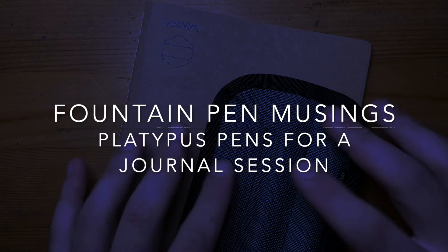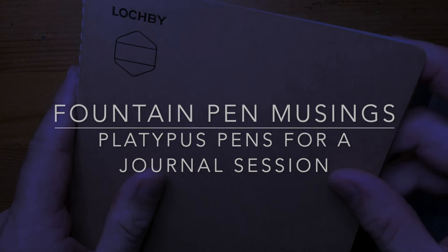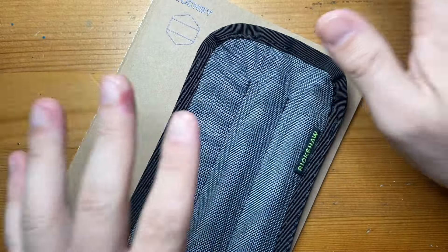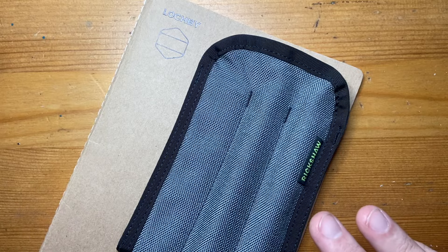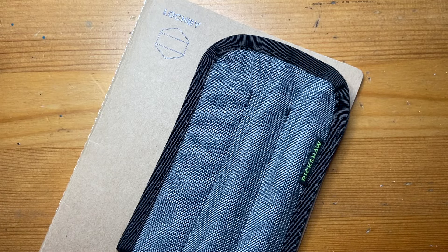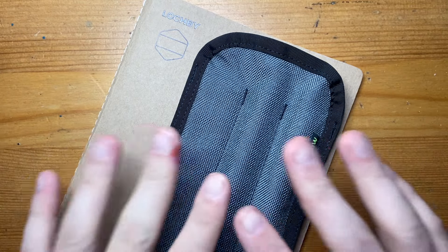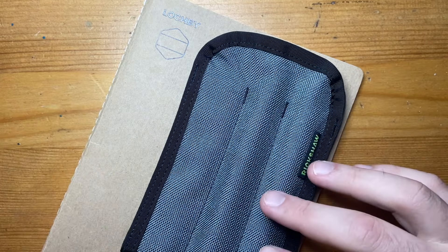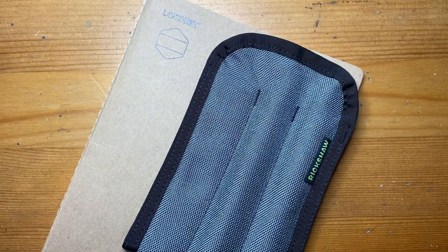Hello and welcome to today's video — slightly different one today. I've got a Lockby Tomal River notebook here and a Rickshaw little pencil case with a couple of pens in it. I'm sitting down to do some commonplace journaling, because I watch videos and take notes on self-help and productivity kind of stuff. I sit down in the evening, watch something, take notes, and work out how I can implement that into my daily routine or make my life more productive in the limited time I have.